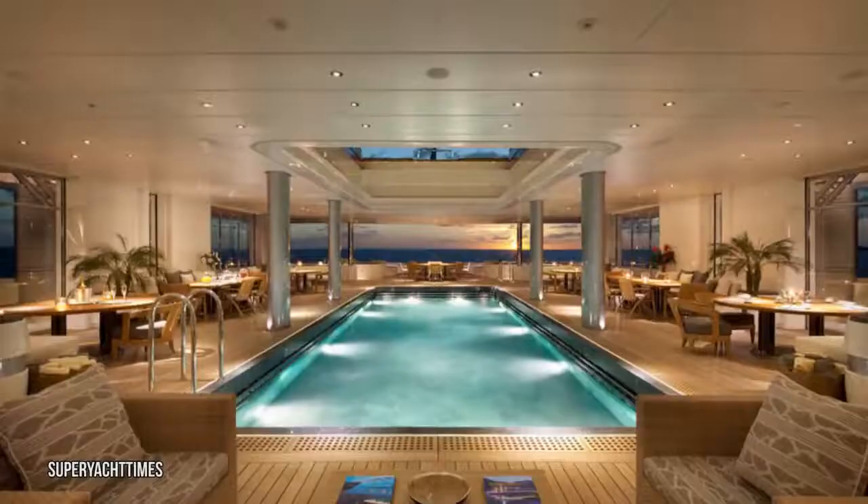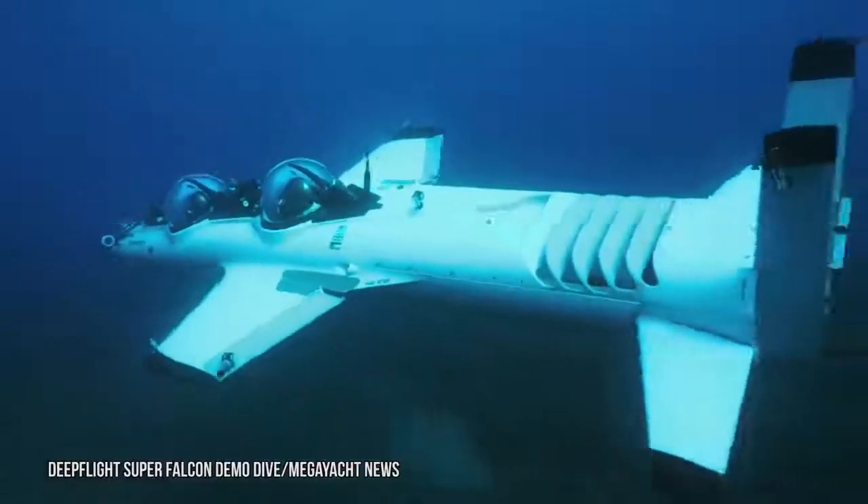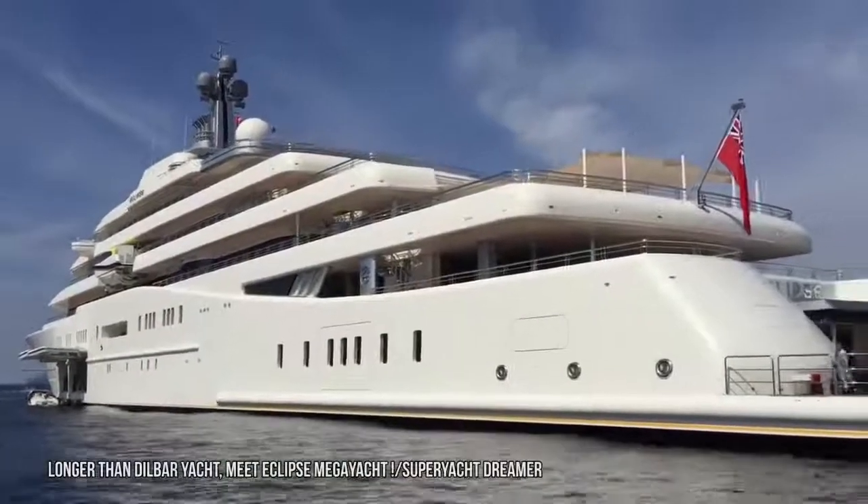There's no place more fun either. Eclipse has a pool that transforms into a dance floor and a mini-sub for exploring coastal reefs. Here's a look at the luxurious and indestructible Eclipse superyacht.